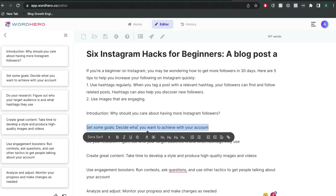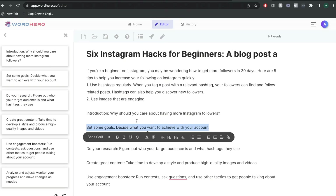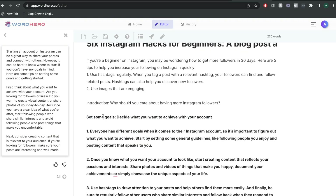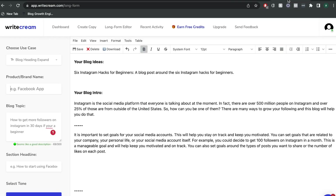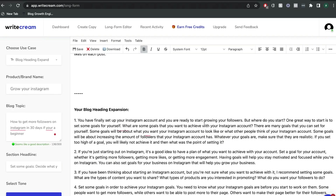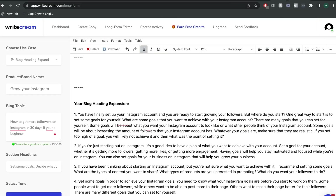Let's try to get some content for one of the subtopics — 'setting some goals, decide what you want to achieve with your account.' When generating content in WordHero, you can highlight that text and click the blog paragraph template. Over on WriteCream, I'm going to use the blog heading expand template, paste that heading in, and click Write for me. The result is actually really good: 'So you finally set up your Instagram account and you're ready to start growing your followers — but where do you start?' This is very relevant and very actionable content. All in all, we got some pretty good content from WordHero and also from WriteCream.